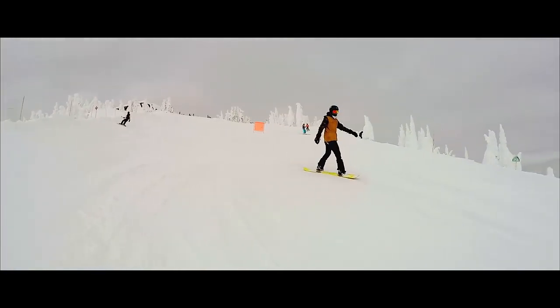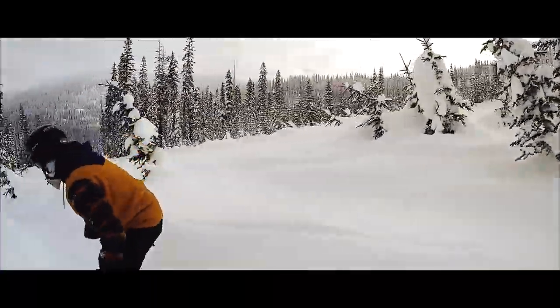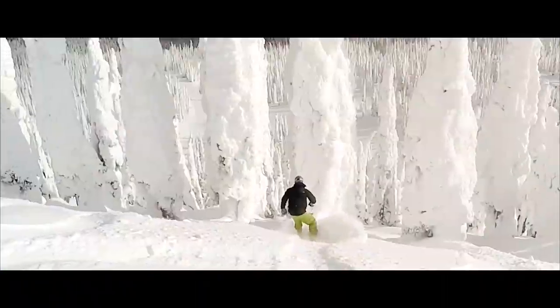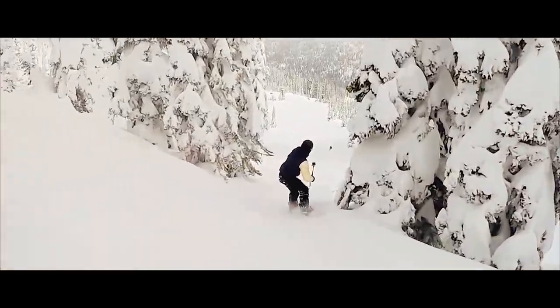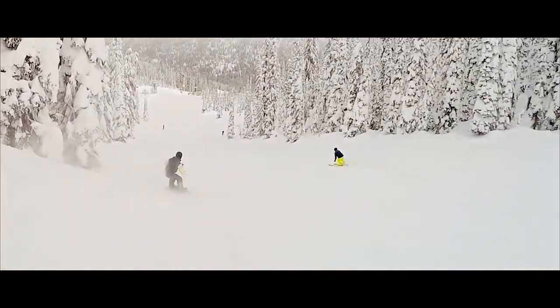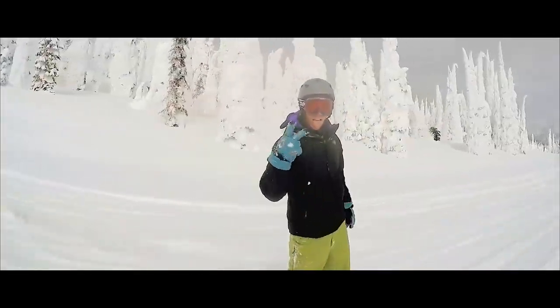With 10 fresh inches of powder overnight, blue skies during the day, and a panoramic summit view, we couldn't have asked for better conditions. This is the craziest snow I've ever seen in my life. Shake it. Oh my lord. This is amazing.